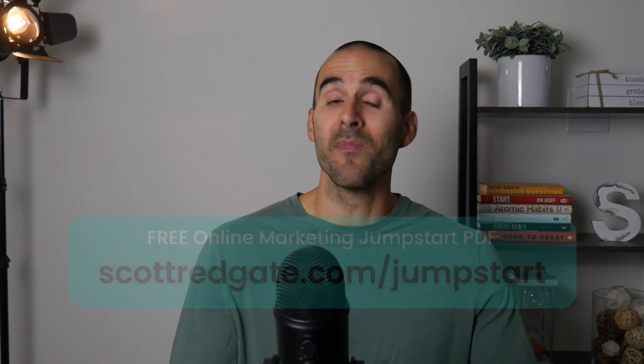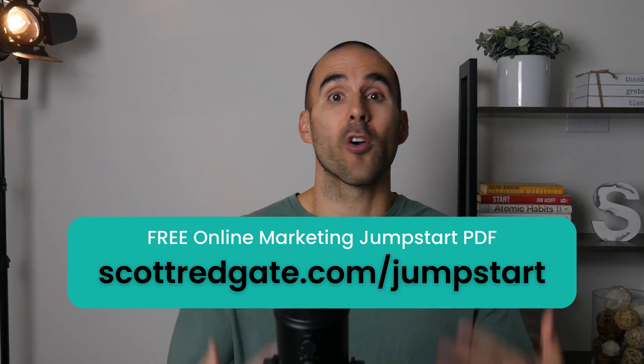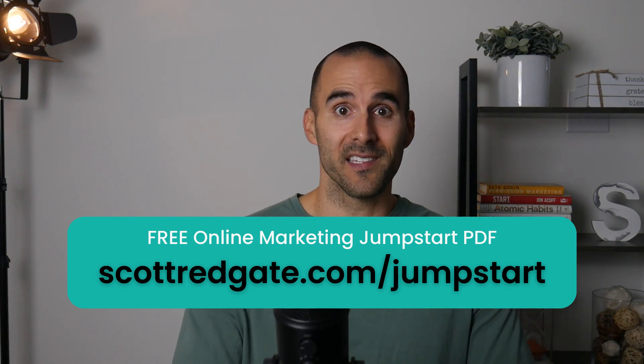Since you're watching this video, I have a free document that I want to give you. It's my seven-day online marketing jumpstart PDF. If you're starting your online marketing journey for your business, you have a website but you're not receiving a lot of traffic, this is a great document for you. It's a seven-day doc with bullet points, and it's going to give you the steps to build a solid foundation that you'll be able to build off of for years to come and drive more traffic, revenue, and leads to your website.